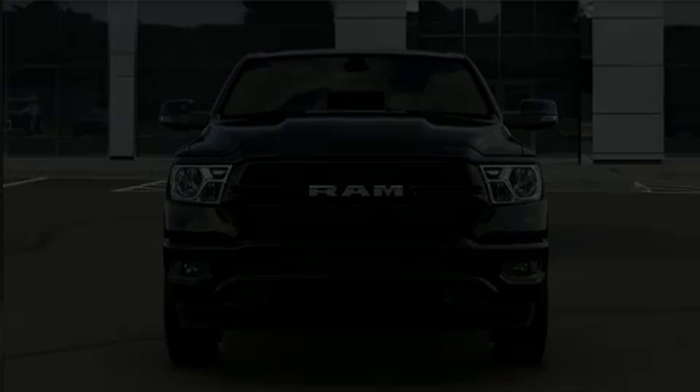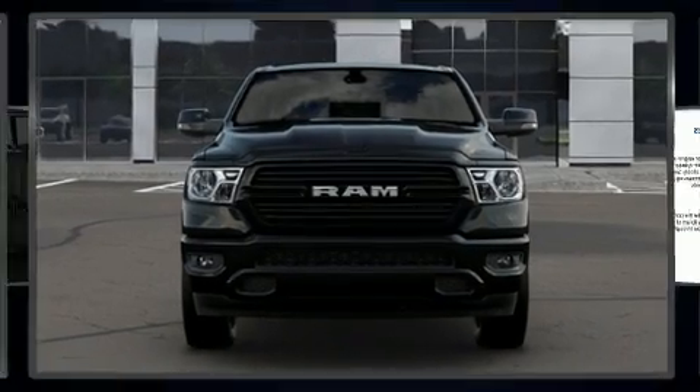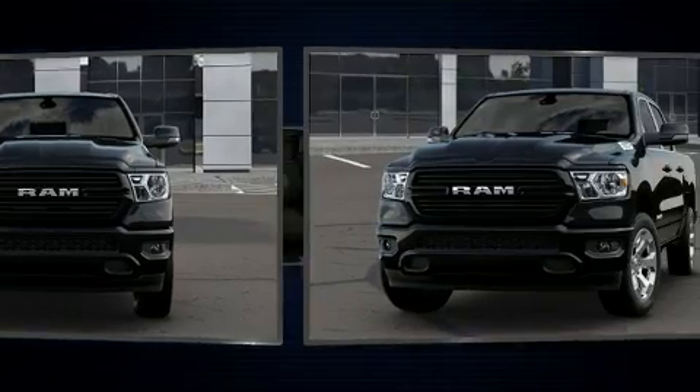Come test drive this 2020 Ram 1500. This 4-door, 5-passenger truck provides a satisfying ride for all passengers.